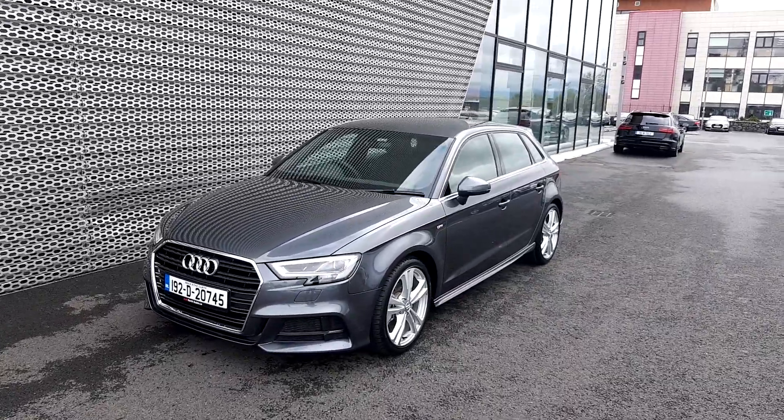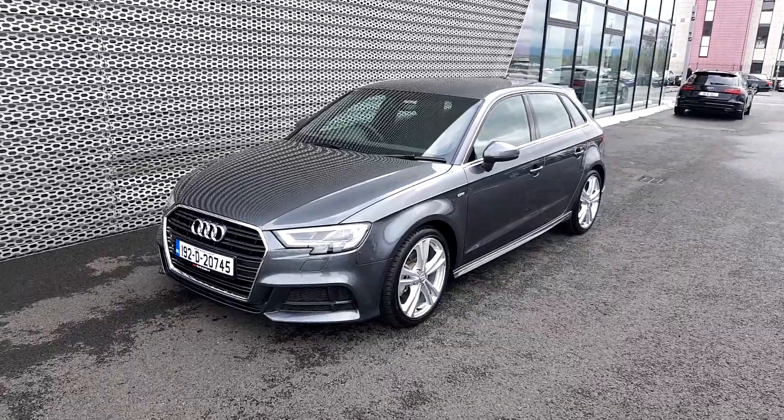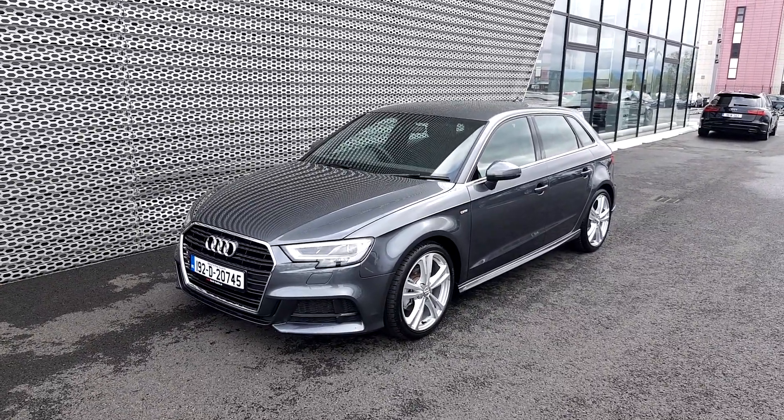Welcome to Audi North Dublin, approved used online. Here today we have this absolutely gorgeous Audi A3 S-Line. This car is finished in a stunning Daytona Grey pearlescent.